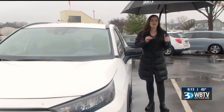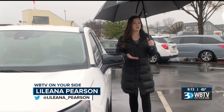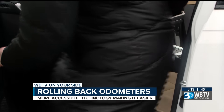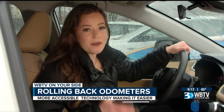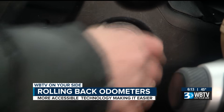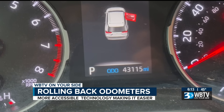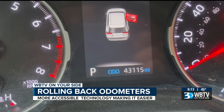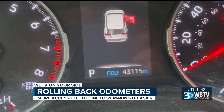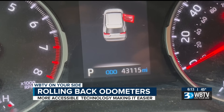Buying a car is a huge financial commitment. And if you're buying a used car, there's a chance that you're going to run into some issues that you wouldn't typically get with a new car. Some of those problems can be hard to see, while others are right under your nose. As cars get more digital, it's getting easier for scammers to roll back odometers, making a less desirable car suddenly look like a great deal.